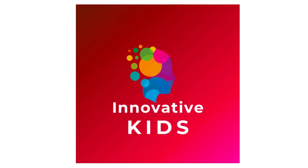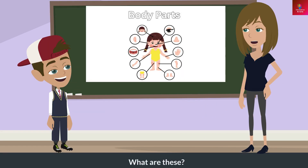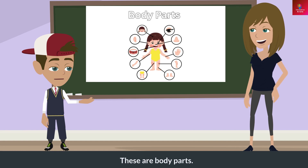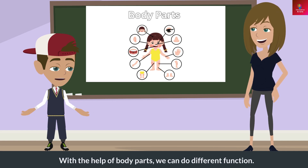Welcome to Innovative Kids Educational Channel. What are these? These are body parts. What do these do? With the help of body parts, we can do different functions.